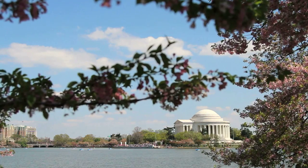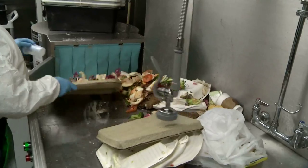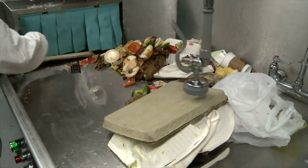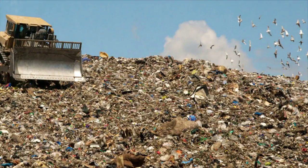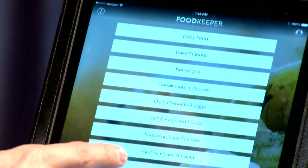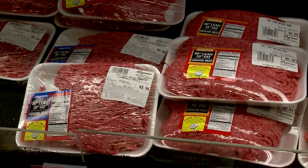By the way, the cherry trees around the Tidal Basin were gifts from Japan in 1912. Each American wastes 36 pounds of food per month according to USDA's Food Safety and Inspection Service, but a new app from USDA FSIS will let you look up how long you can keep food so you don't throw away what's still okay to eat.